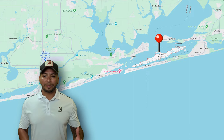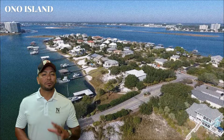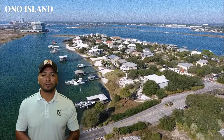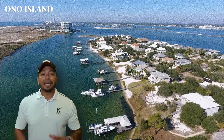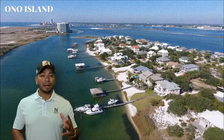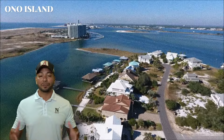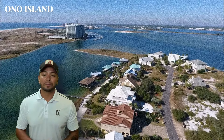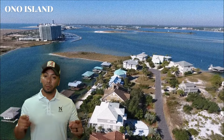Ono Island, for example, is a gated community offering luxury and privacy with stunning waterfront properties that boast private docks and easy access to the Gulf. The exclusivity and nature just makes it so much more beautiful — it's a prime location for those seeking a high-end lifestyle with the charm of all Lower Alabama. Maybe that's not your jam, but just know we have it.